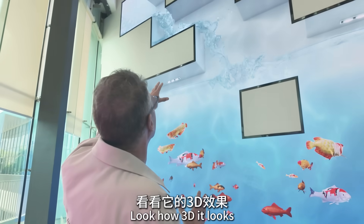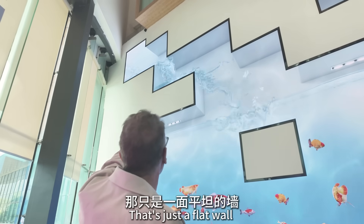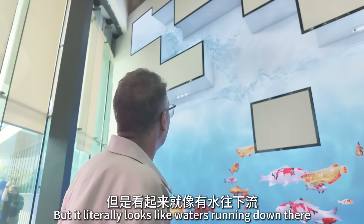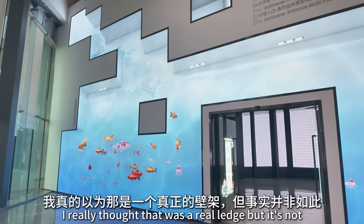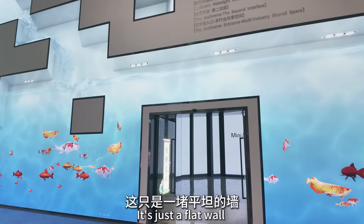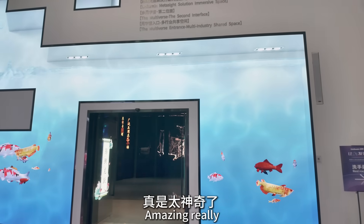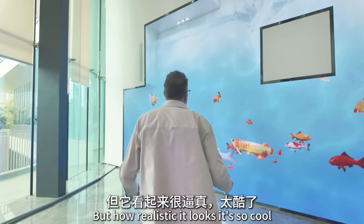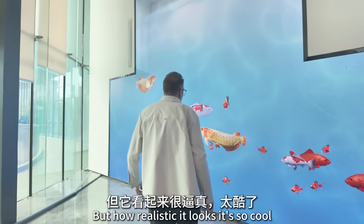This is wild — look how 3D it looks. That's just a flat wall, but it literally looks like water's running down it. I really thought that was a real ledge, but it's not — it's just a flat wall. It really confuses your brain, but how realistic it looks is so cool.